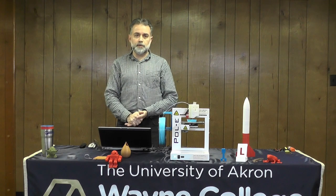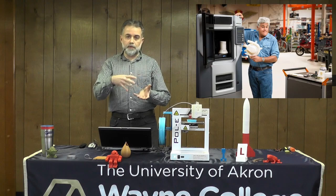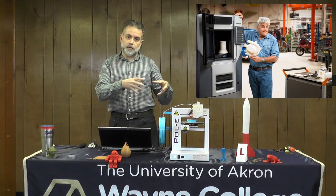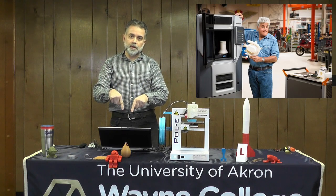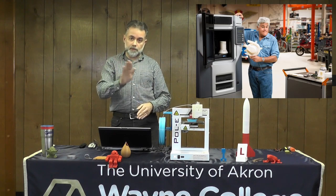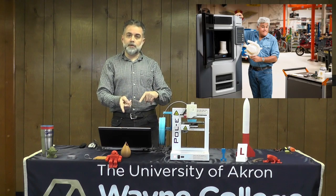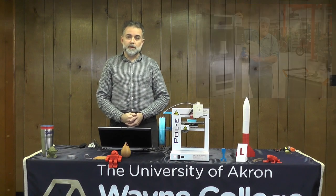Talk show host Jay Leno is a car buff who got into 3D printing pretty early. He has a lot of old cars, and when parts break you can't just go to the junkyard for a Model T. If he had a broken intake manifold, he'd use a 3D scanner to scan the part, and he and his technicians would use the computer software to heal any defects — like a crack — and then use a metal sintering machine to laser-print a new metal manifold. So he could make his own car parts with 3D printing.